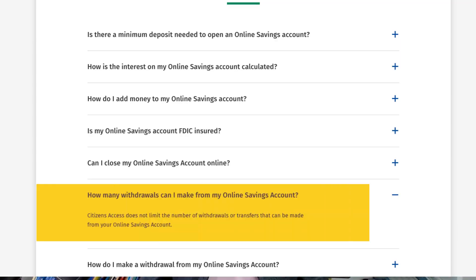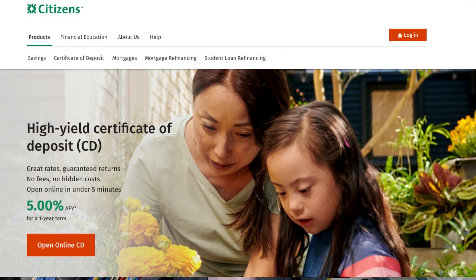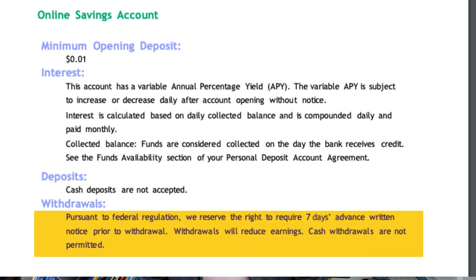There is no limit on the number of withdrawals or transfers you can make from your online savings account, and FDIC insures your savings for up to $250,000. Citizens Access also offers CDs — you can get an APY of 5% on their one-year certificate of deposit. Their deposit account agreement states they reserve the right to require a seven-day advance written notice before withdrawal. My hunch is that Citizens Access may enforce this policy for large withdrawals but not for small amounts, but I personally don't have experience with them, so I cannot say for sure.